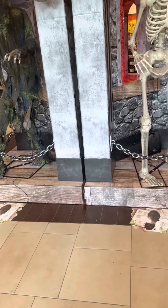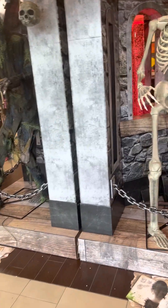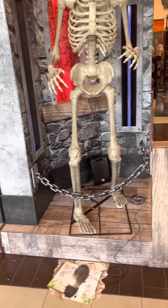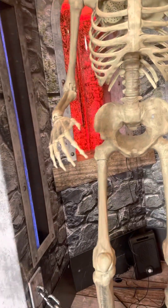Hey guys, this is TrollingGod1 here right now, and today we're at a new Spirit Halloween store. This is in Marietta, Georgia. So let's do a tour, guys. This is Trolling Marietta, Georgia location trip 1, so let's start this video.